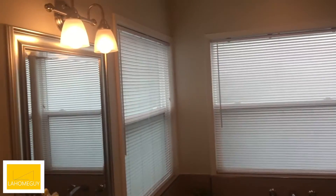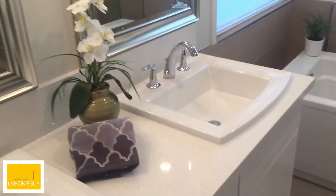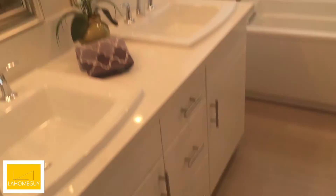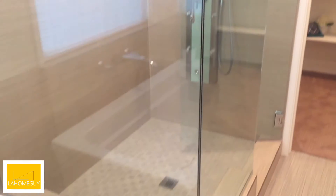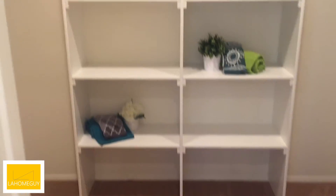Last but not least — his and hers sinks and bathtub, very nice. Standing shower, glass enclosed. Toilet behind a pocket door, and then a walk-in closet.